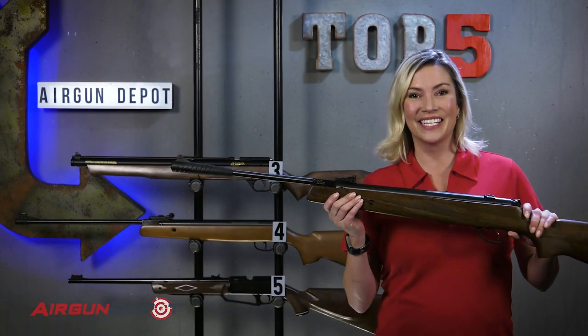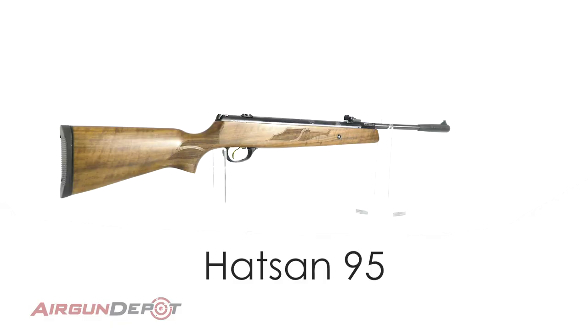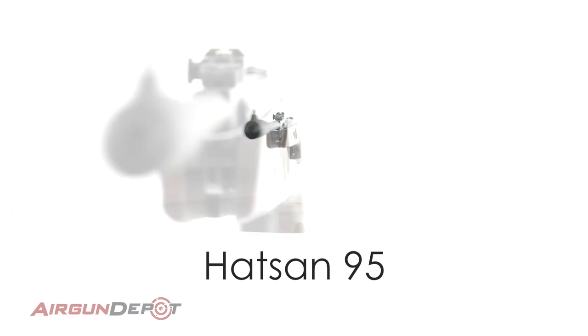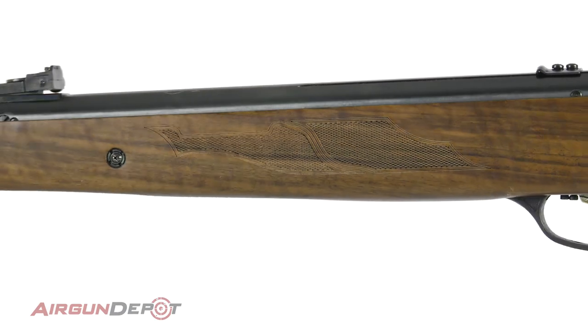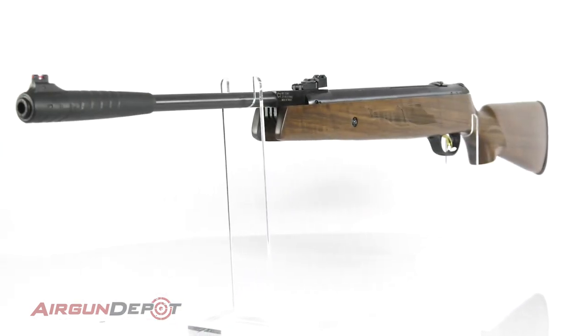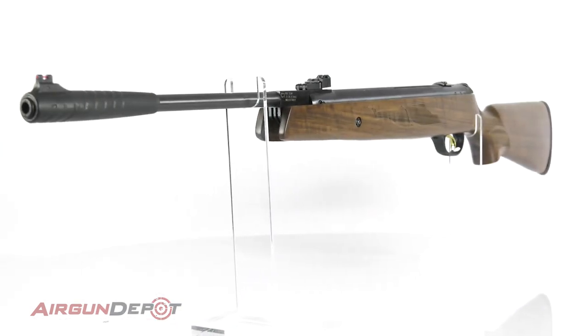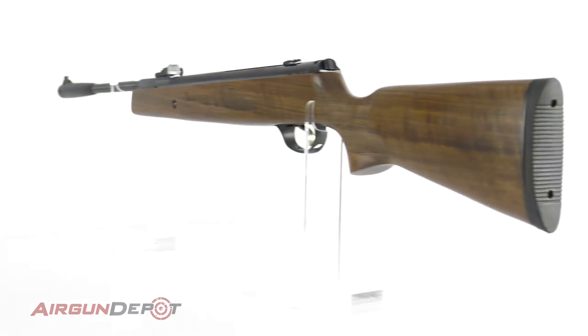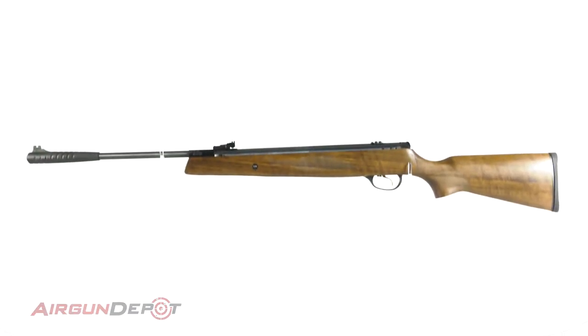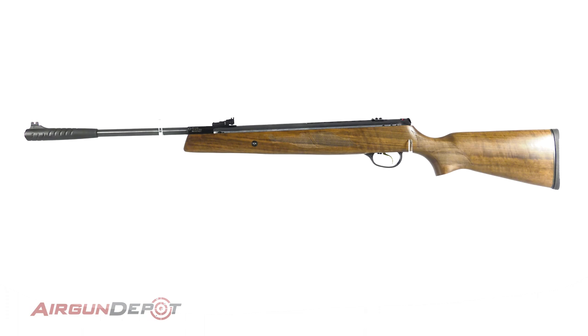Number two on our list is the Hatsan 95. The Hatsan is a great value in a spring gun. With its beautiful Turkish walnut stock and its quattro trigger, it's a lot of gun for your money. Available in .177, .22, and .25, and with either a coiled steel spring or a gas ram, you have all of the options that you need to take care of backyard pests.